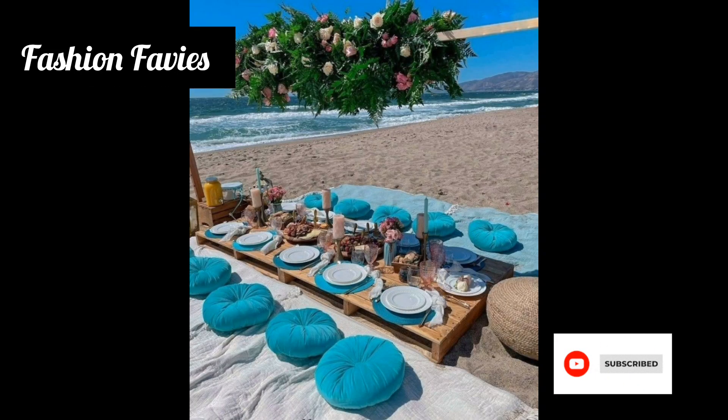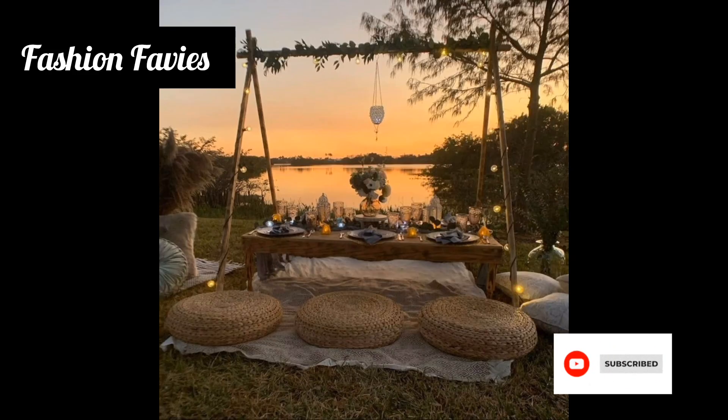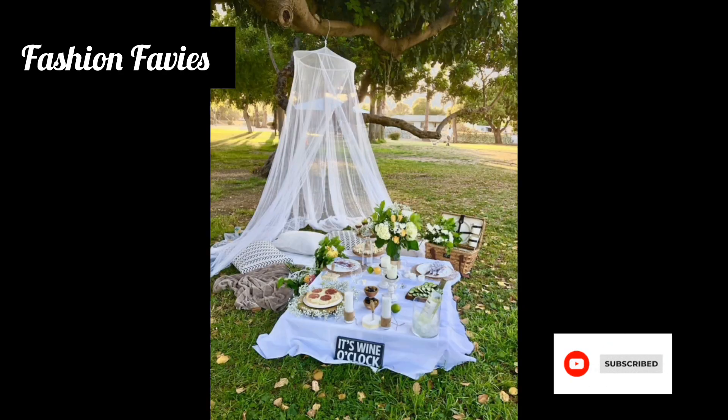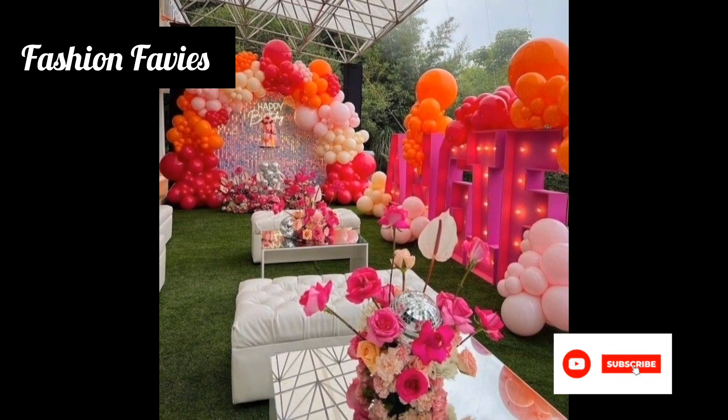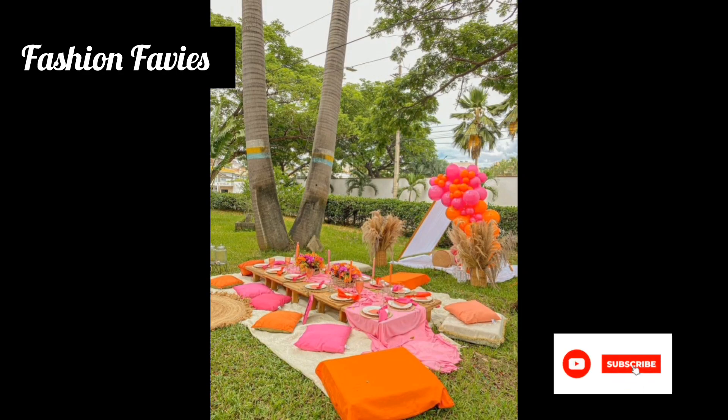Luxury picnic decoration elevates the traditional picnic experience to a whole new level of elegance and sophistication. These meticulously created setups transform simple outdoor gatherings into a glamorous affair, combining the beauty of nature with the indulgence of luxury decoration.